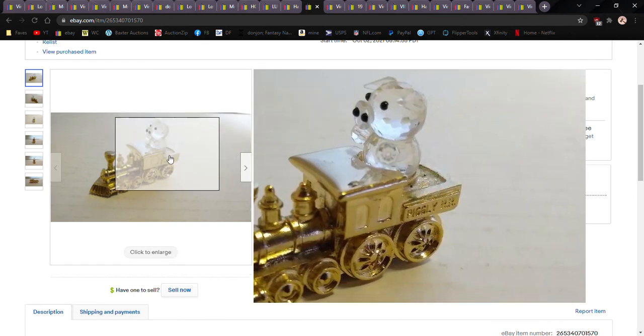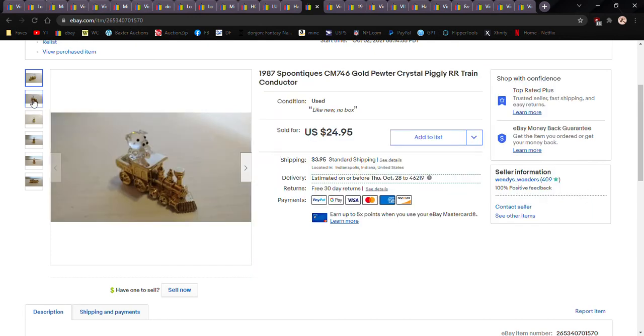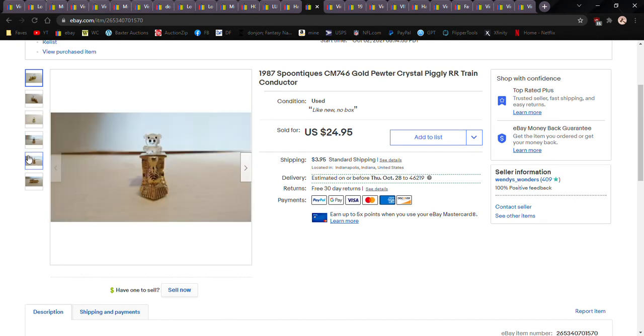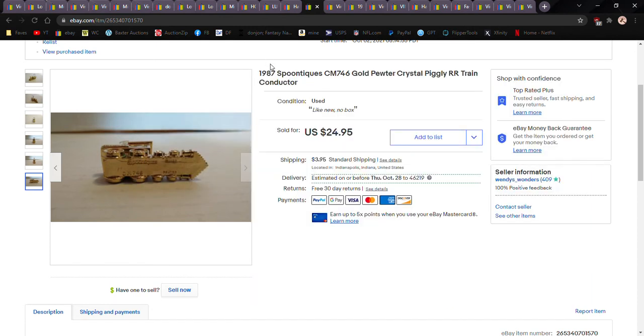I've had this laying around for probably four or five months and finally sold it. It's a crystal pig sitting in a gold pewter setting. It's well-marked — you don't really need Google Lens; it says exactly what it is, marks and all. It says it's pewter but doesn't say anything about gold plating so I don't put that in the listing. It sold for twenty dollars — I took a twenty-dollar offer. The thing is maybe an inch long and didn't weigh an ounce.